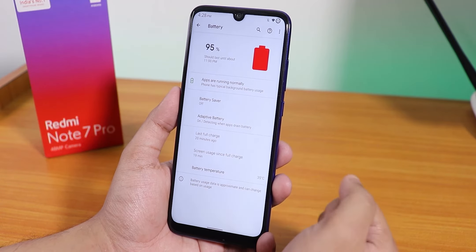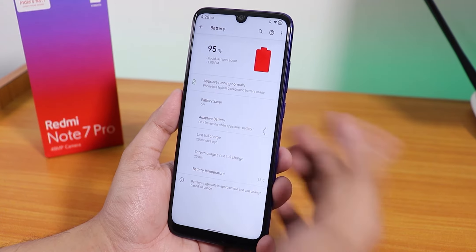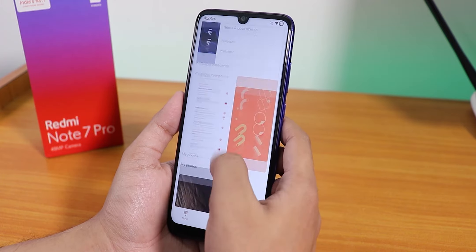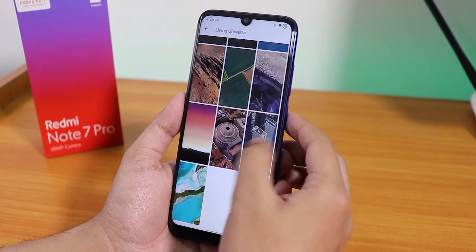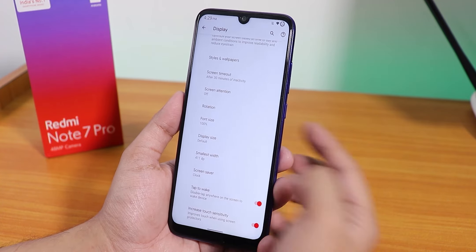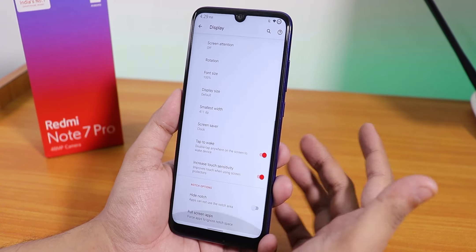In terms of battery life, it should last a full working day — you can get six-plus hours of usage. The 18-watt fast charging works and it shows battery temperature too. Display settings include dark theme and night light. Inside Live Display we have color calibration. Live wallpapers are available — like Living Universe — and you can download more. Double tap to wake is there along with an option to increase touch sensitivity.